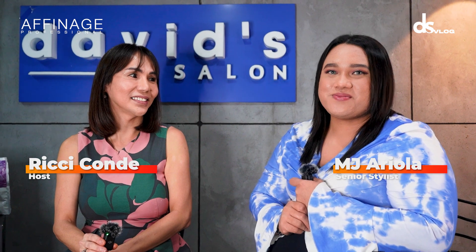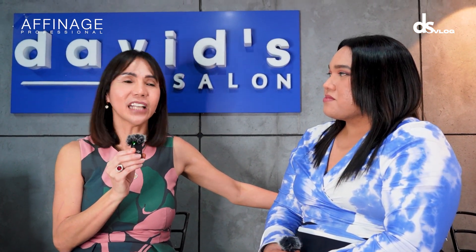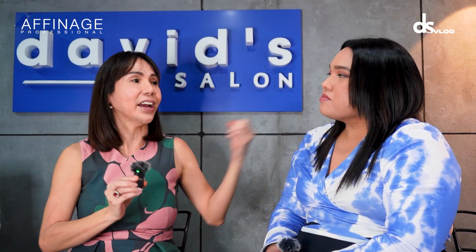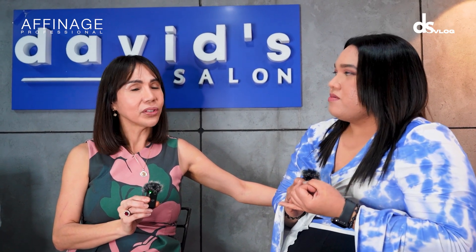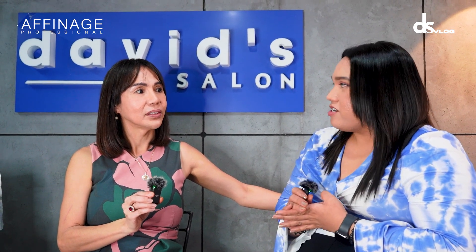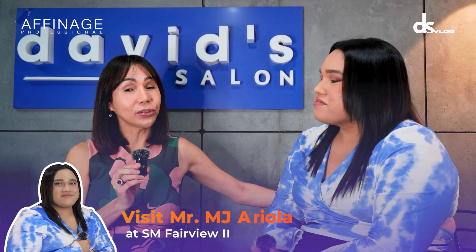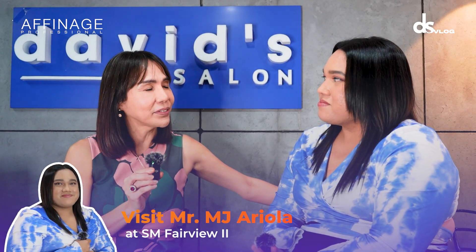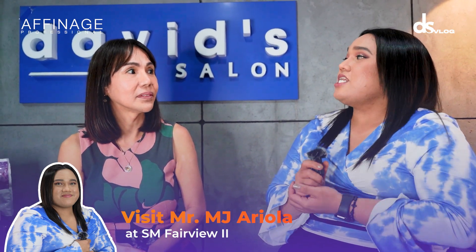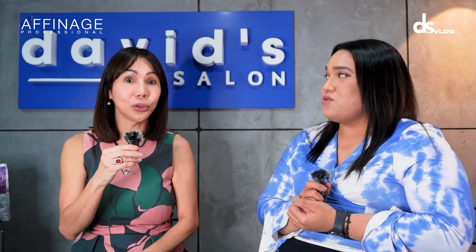Mr. MJ, when it comes to makeover, when it comes to our clients, what do we normally consider when we do hair? Face shape. Texture of hair. Lifestyle and field of work. So, with regards to our model for today, what is her lifestyle? She moved from the accounting department to marketing. So, new field, new look.